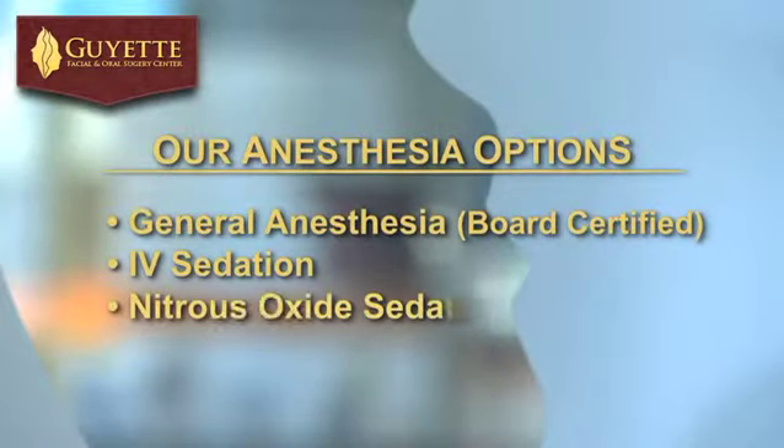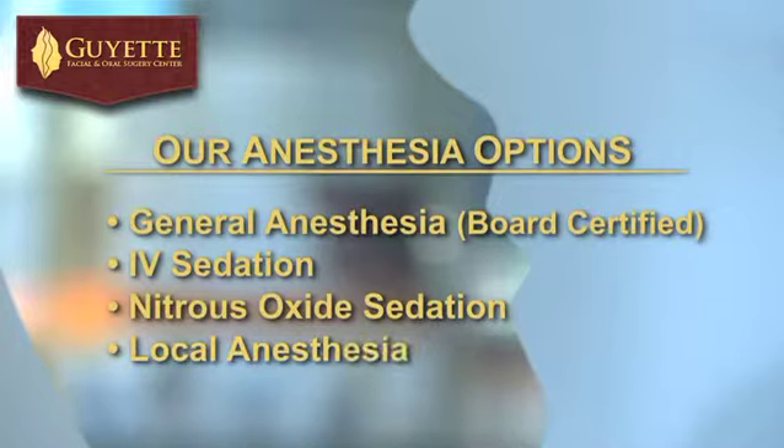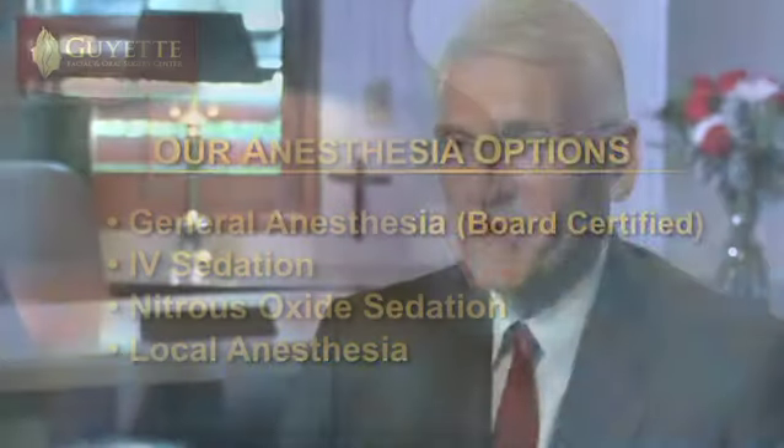We also have nitrous oxide sedation, which is less of a sedation than IV sedation but relaxes patients and makes them feel quite comfortable, along with local anesthesia. When we decide upon performing a procedure, the patient is asked what type of anesthesia they want and we go through each of the various options so they can select the one that's best for them.